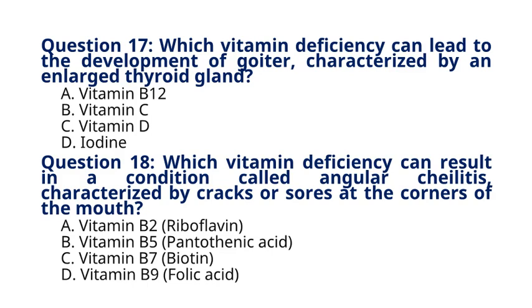Question 18. Which vitamin deficiency can result in a condition called angular cheilitis, characterized by cracks or sores at the corners of the mouth? A. Vitamin B2 Riboflavin, B. Vitamin B5 Pantothenic Acid, C. Vitamin B7 Biotin, D. Vitamin B9 Folic Acid. The correct answer to question 18 is option A. Vitamin B2, Riboflavin. Explanation: Angular cheilitis is associated with a deficiency of vitamin B2, riboflavin, which plays a role in maintaining healthy skin and mucous membranes.